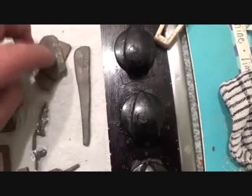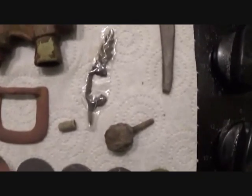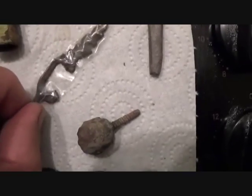This came out of the hole in two bits and I've fastened it together with a bit of sellotape. No idea what you are — I think I've seen something like you, but what, where, when? Somebody may know.